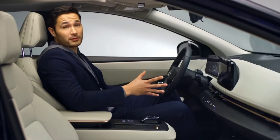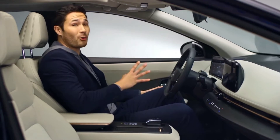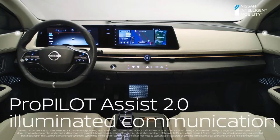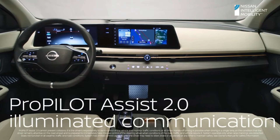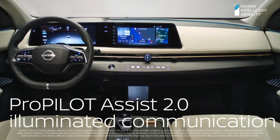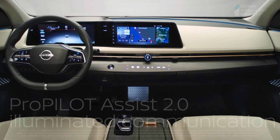Now let's talk lighting. With Ariya, it's more than setting a mood — it's actually telling you something. White means manual normal driving. Turn on ProPilot Assist 2.0 and the light turns green, and you can relax your feet. When it turns blue, hands-off driving assistance is enabled.